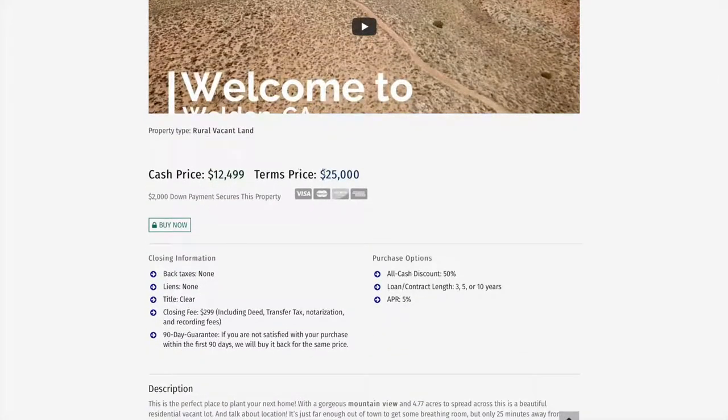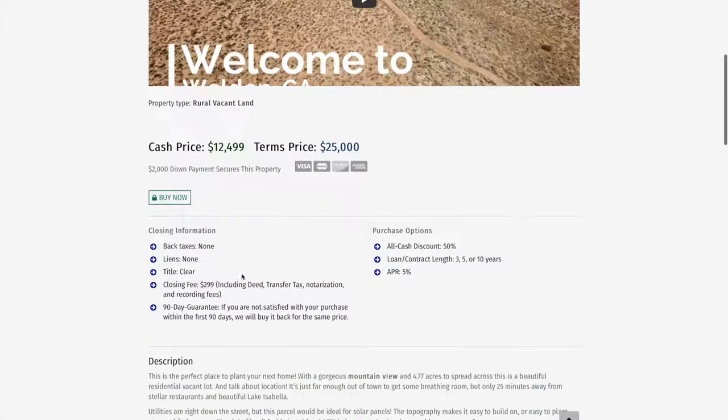You can see the cash price as well as the terms price. The cash price is for those who want the cash discount — just pay all upfront. The terms price is a land contract, which is owner financing, for people who want more flexibility and more time to pay off the price. It is about double the purchase price, but it gives you the flexibility and time to pay it off.